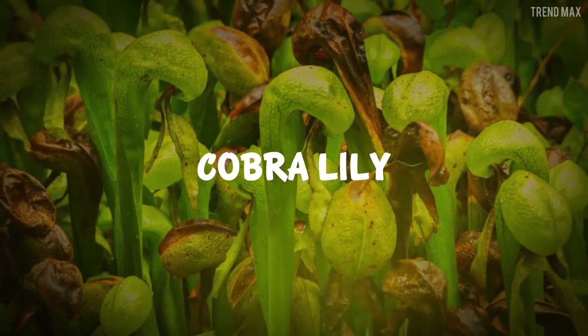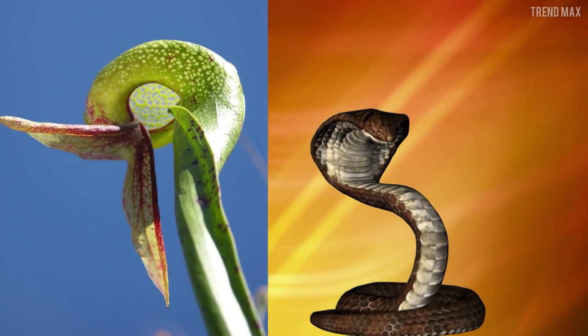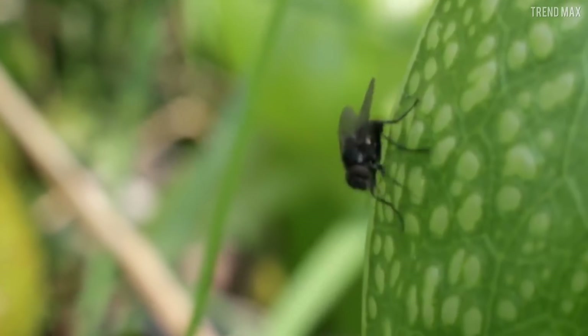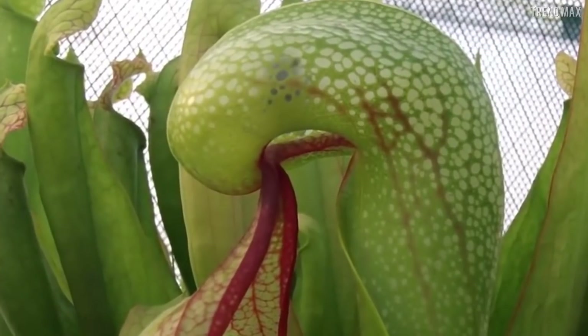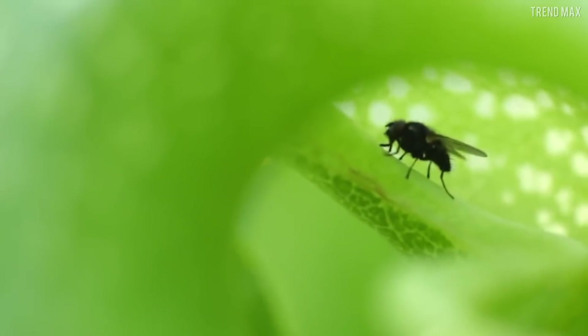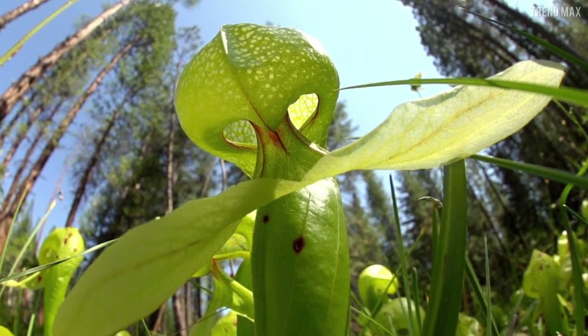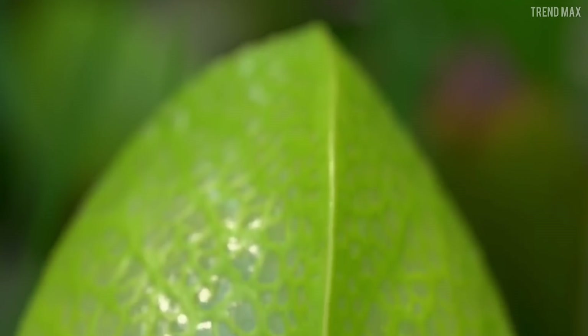Cobra Lily. Named after its resemblance to an erect cobra's body, the Cobra Lily takes advantage of its particular shape to lead its prey right to certain death — just like this innocent fly that will never leave. Insects get into the hood, lured by its delicious nectar. Once inside, the prey mistakes the way out for those translucent windows that let in the light and tries to escape through them over and over again, but it's useless — those are fake openings.